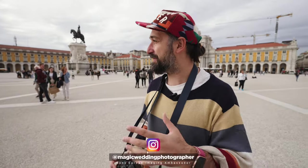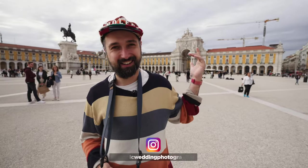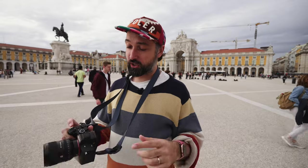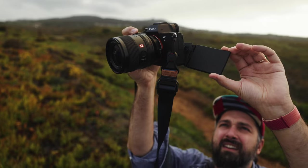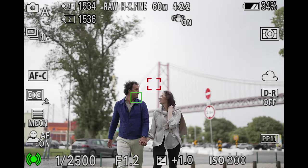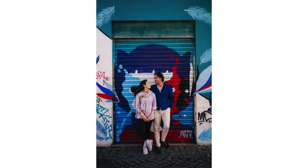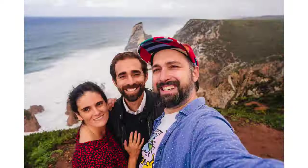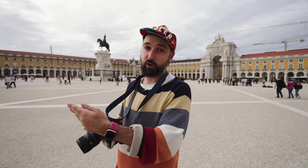This is the Sony a7R5. I'm Magic, a wedding photographer here in Lisbon — it's actually not that sunny. I just shot two sessions with a brand new Sony a7R5 testing its autofocus capability, unleashing all the new AI processing power in this camera on two couples over the last two days. I'm going to show you how well — or how badly — it actually performs.